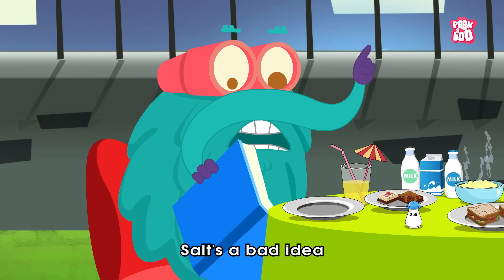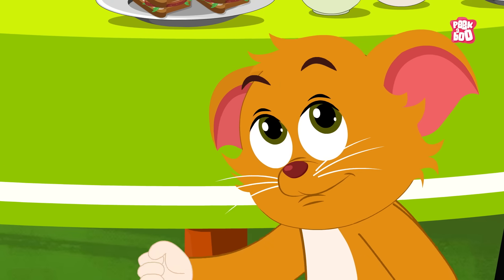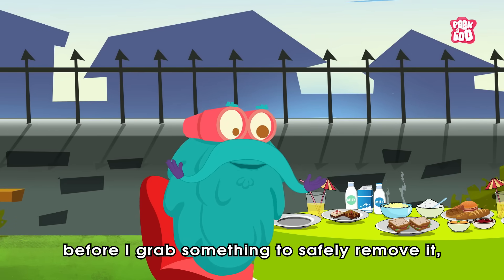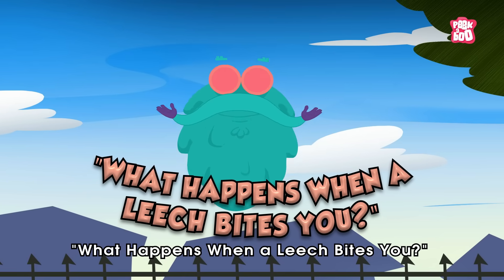Oh no. Salt's a bad idea — it could make things worse. Why? Well, before I grab something to safely remove it, let's first find out what happens when a leech bites you.